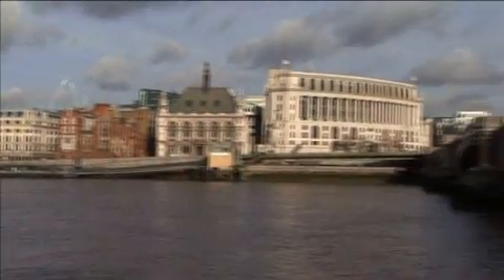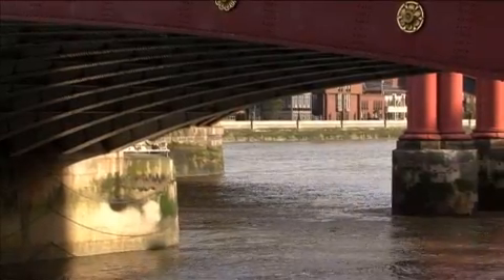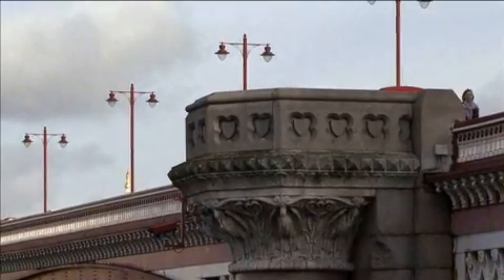The next bridge we come across is Blackfriars Bridge, first opened in 1769. Originally named William Pitt Bridge, the name never caught on and has always been referred to as Blackfriars Bridge. Reflecting the monastic origins of the area, the piers were designed to resemble pulpits.